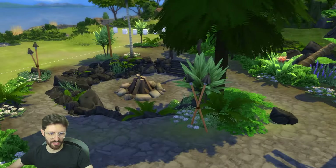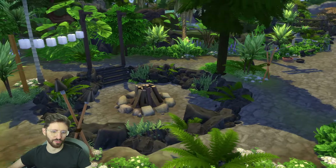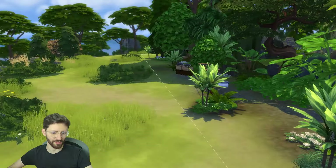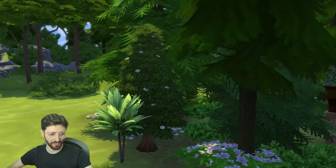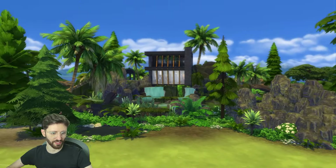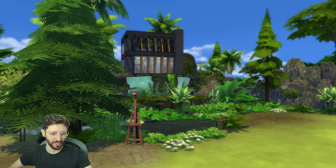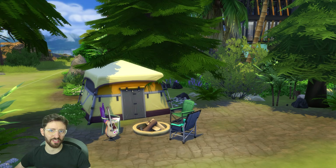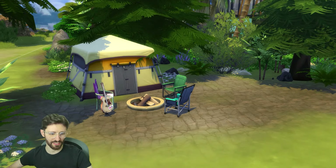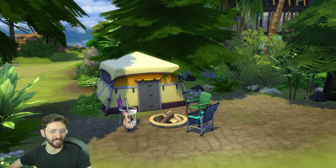We have some bikes here and some planters. I made this fire pit area — looking at it now I would have put some chairs there, but I think it still looks cool. Over here we can do laundry, we have some bee houses and a well. We even have an easel — I reckon this is a really cool spot to paint. And lastly, we have a tent. My idea was the person living here could also sleep in a tent and be one with nature.